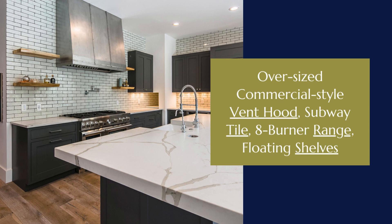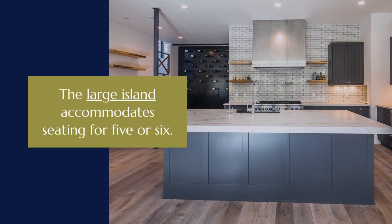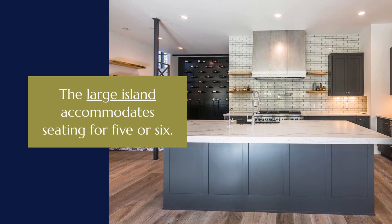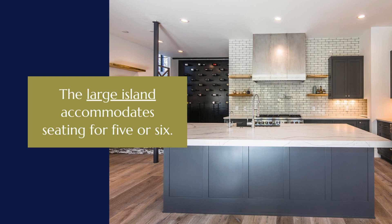Floating shelves that flank the stove area, stained in a natural wood finish, soften the look and add a dose of farmhouse chic. Dura Supreme cabinetry in a craftsman door style enhances the transitional look, painted in storm gray, and balances well with the darker grout in the subway splash tile.